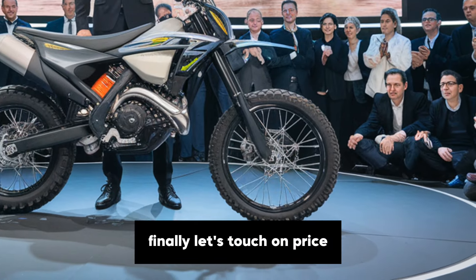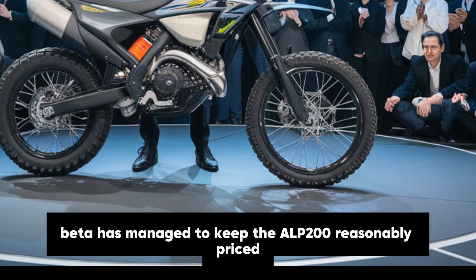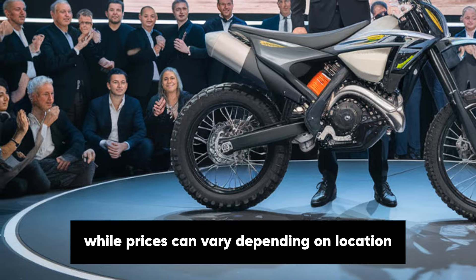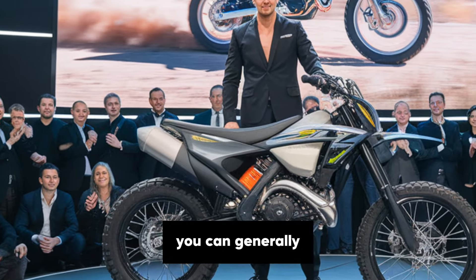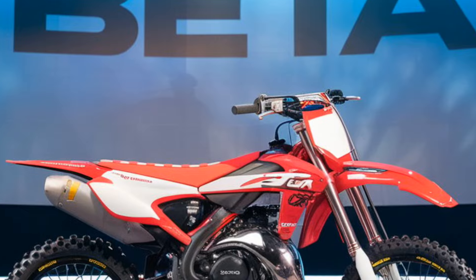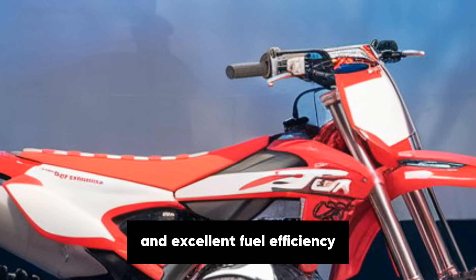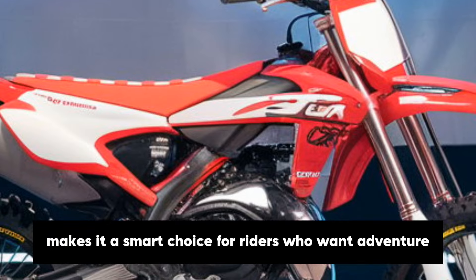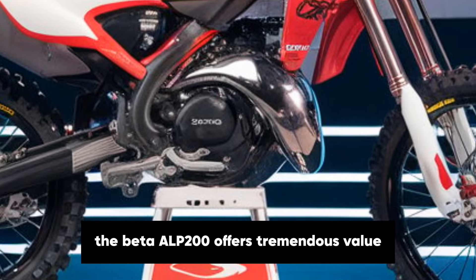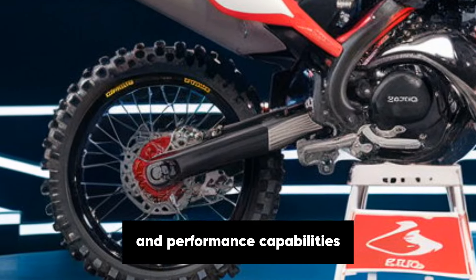Finally, let's touch on price. Beta has managed to keep the Alp 200 reasonably priced, making it an accessible option for a wide range of riders. While prices can vary depending on location, you can generally expect it to sit in an affordable range compared to many other adventure bikes. This affordability, combined with the bike's low maintenance requirements and excellent fuel efficiency, makes it a smart choice for riders who want adventure without breaking the bank. The Beta Alp 200 offers tremendous value, especially considering its versatility and performance capabilities.